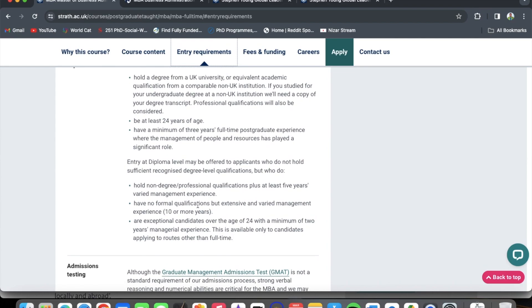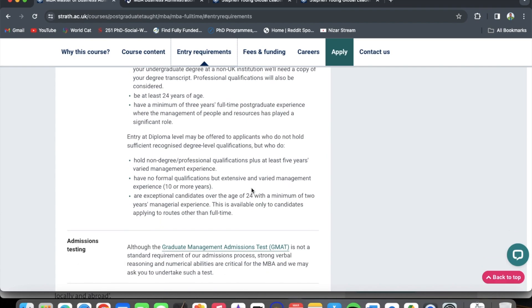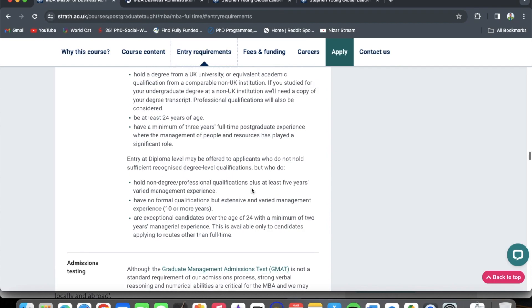You must also be at least 24 years of age and have a minimum of three years full-time postgraduate work experience where the management of people and resources has played a significant role. Entry at diploma level may be offered to applicants who do not hold sufficient recognized degree-level qualifications but who hold non-degree or professional qualifications plus at least five years varied management experience, or have no formal qualifications but extensive and varied management experience of ten years or more, or are exceptional candidates over the age of 24 with a minimum of two years managerial experience — available only to candidates applying to routes other than full-time.